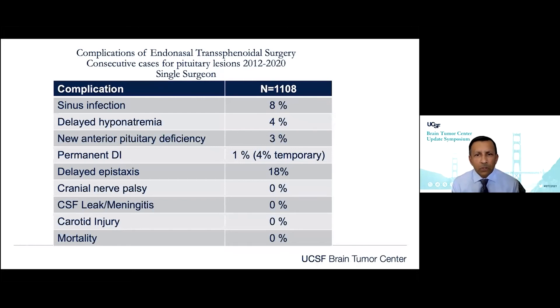We looked at our most recent series from 2012 to 2020, a single-surgeon series covering only pituitary lesions — pituitary adenomas and Rathke's cleft cysts, which make up 95–99% of our transsphenoidal operations. With over 1,100 surgeries, sinus infections still exist, and delayed hyponatremia from mild SIADH exists. But we're preserving pituitary function in 97% of patients, with permanent diabetes insipidus risk of 1%. Delayed epistaxis is 1.8%. Cranial nerve palsy, CSF leak, and carotid injuries are at negligible to almost zero rates, and mortality is kept at a very low rate.